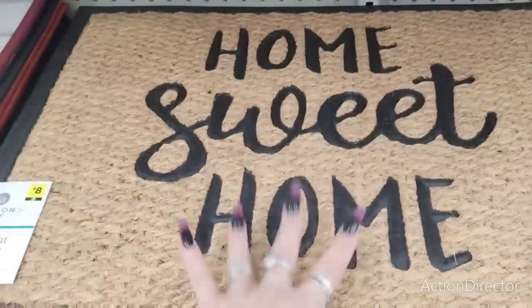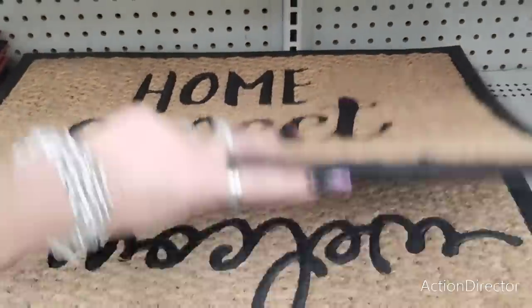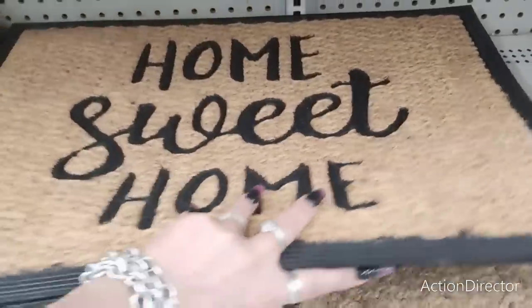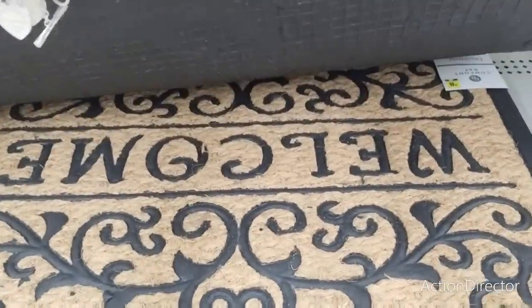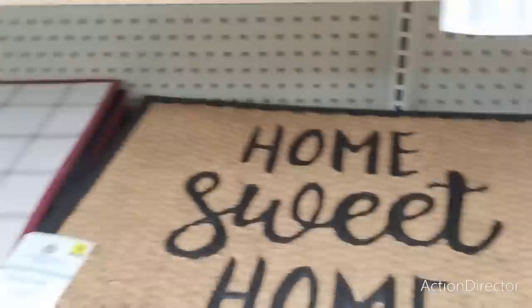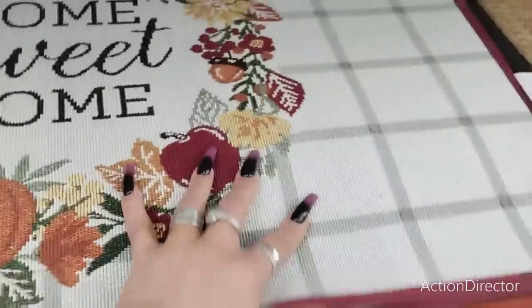This Home Sweet Home mat is awesome for all year round — eight dollars. Welcome with the truck — it's seasonal but you can totally keep it out. Like, I had this out front for a very long time. These are really, really nice. And this is Home Sweet Home as well.